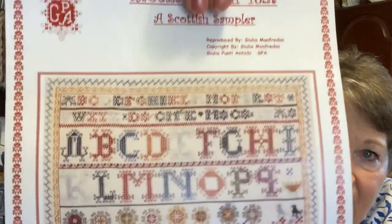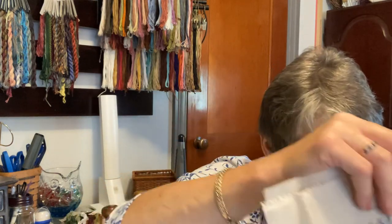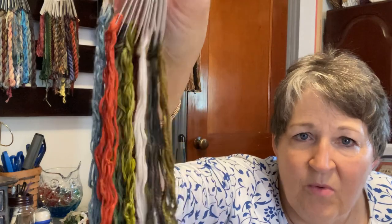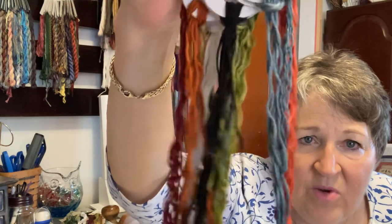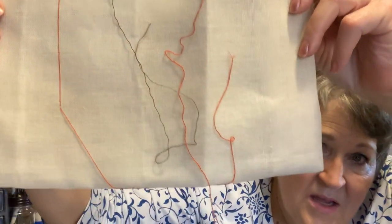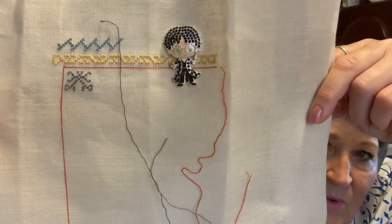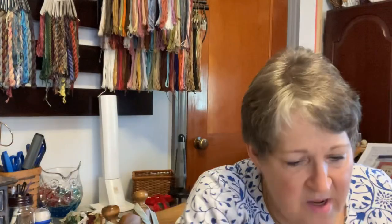This is Isabella Sinclair 1827 — Deb's got this in her current work and this should actually be in my current work too, but it got put into the bin. It's called a Scottish sampler and it's by GPA. Deb and I chose our own threads since the called-for threads weren't available; she's so good with colors, so we went between different thread vendors and picked our own selection. That's definitely a two — when I say one or two, that only refers to how quickly I might work on it.